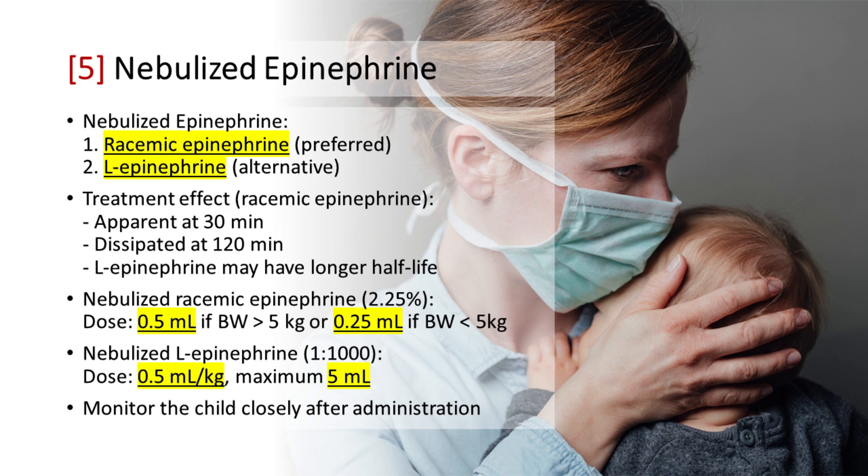L-epinephrine may have a longer half-life than the racemic form. The dose of nebulized L-epinephrine 1:1000 is 0.5 milliliter per kilogram, up to 5 milliliter maximum. Reduce the racemic epinephrine dose to 0.25 milliliter if the body weight is less than 5 kilograms. Nebulized epinephrine should be used with caution, as it can cause tachycardia and hypertension. Monitor the child closely after administration.